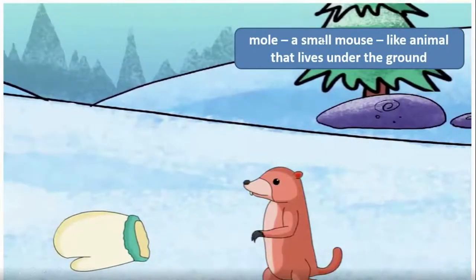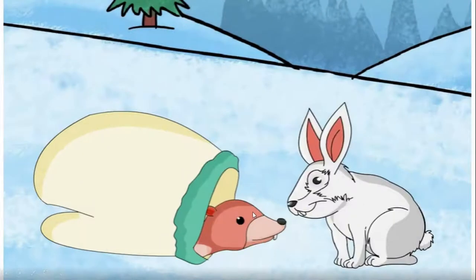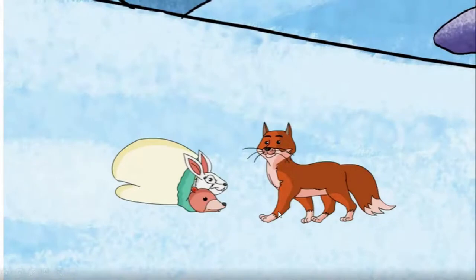A mole is a small mouse-like animal that lives under the ground. The mole crawled inside the mitten and went to sleep. Then a rabbit came — the rabbit also crawled inside the mitten and went to sleep.